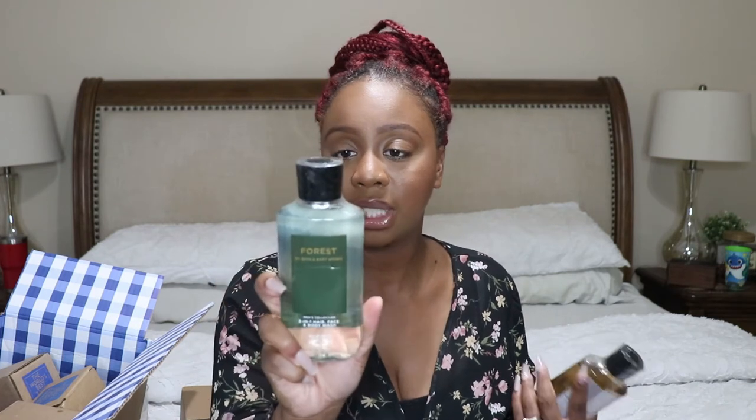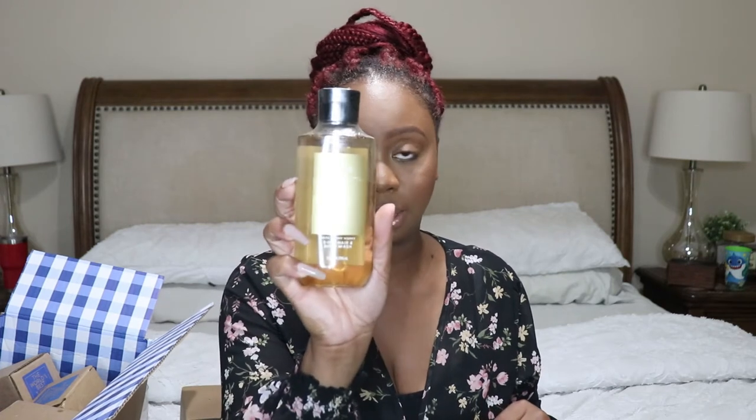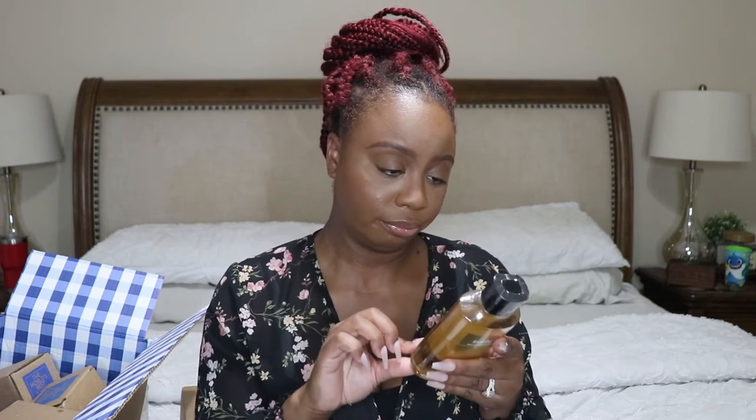For my husband's body washes: he picked up White Water Rush — fresh white water, aromatic bergamot, and white cedar. He also picked up Forest — crisp bergamot, watery sage, and crushed cedarwood. And he picked up Suede, which is a two-in-one hair and body wash. He's picked up Suede a few times so that must be one of his favorites.